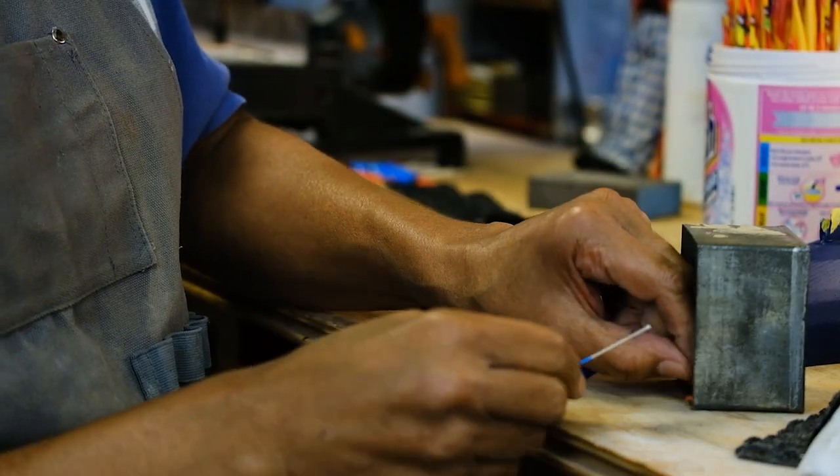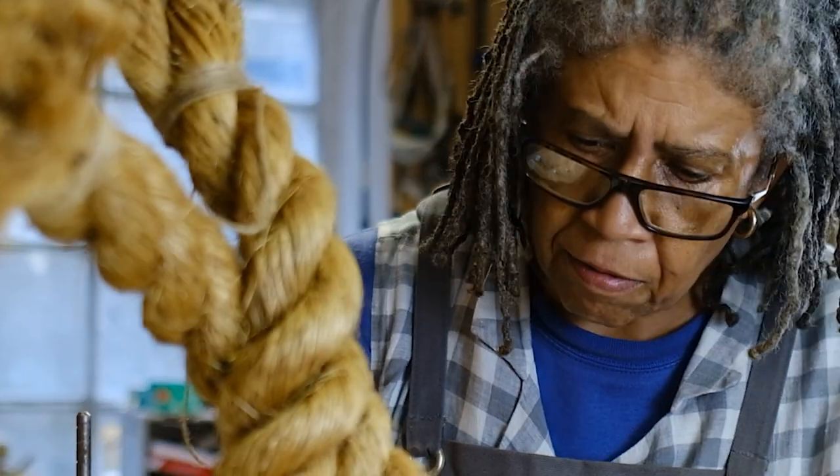My name is Lisa Vandy, I'm an artist, I'm a sculptor. I work with found objects, mostly hulls and rope.